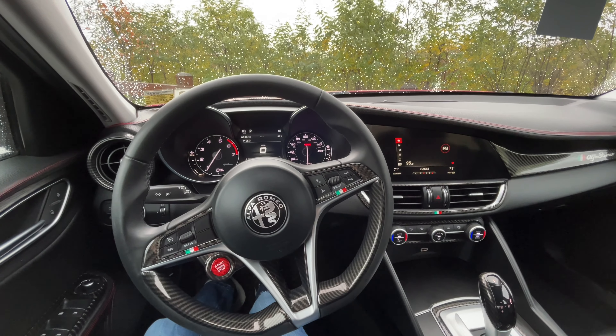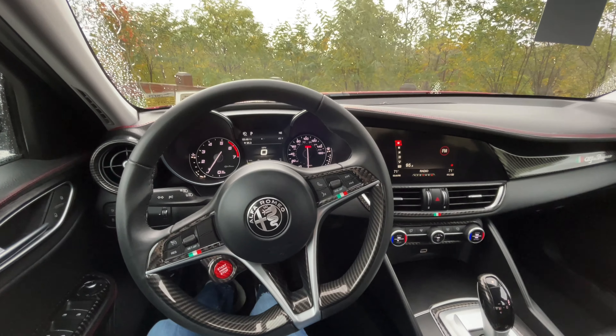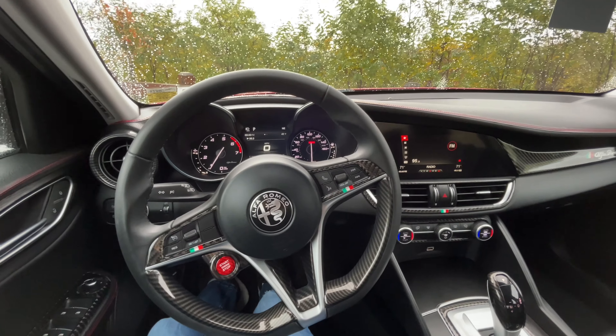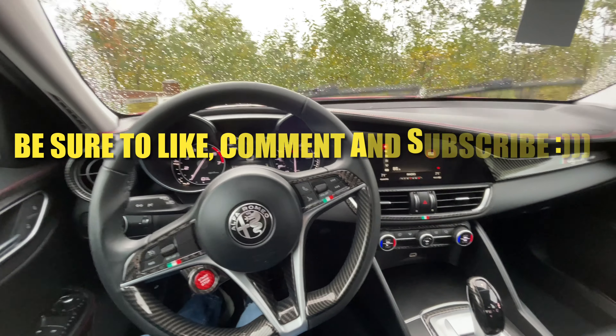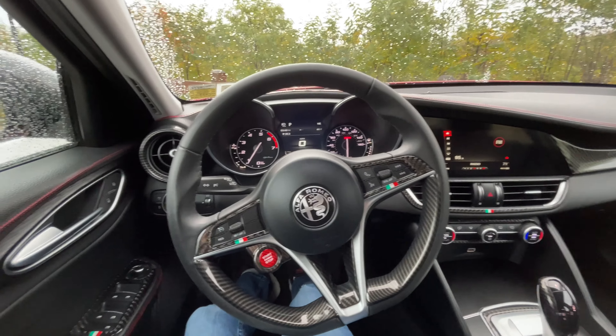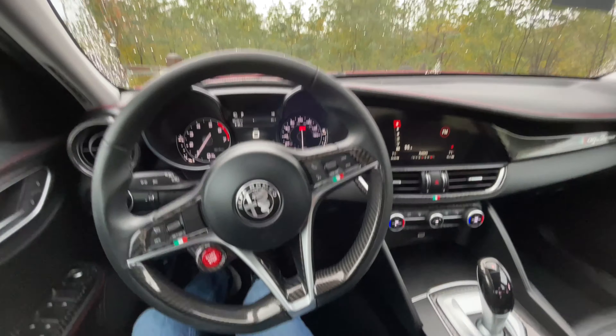What is going on guys and welcome back to my YouTube channel. Today we're going to be doing a much requested video — five things that I absolutely love about my Alfa Romeo Giulia. Before we get into the video, please be sure to like, comment, and subscribe for more amazing videos like this one and more content with this Giulia. Without further ado, let's get right into it.